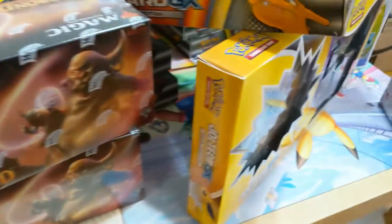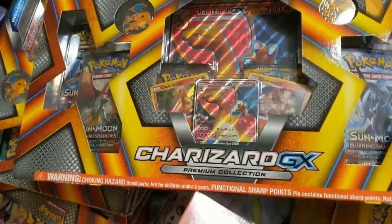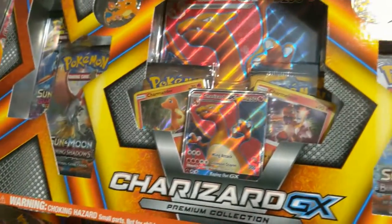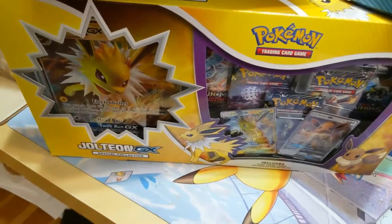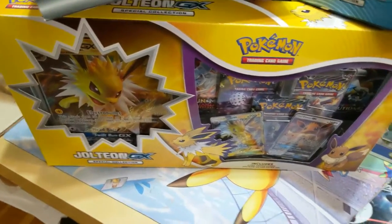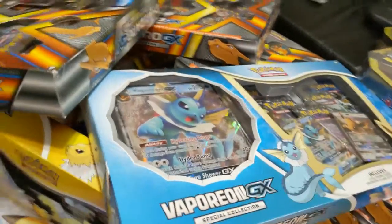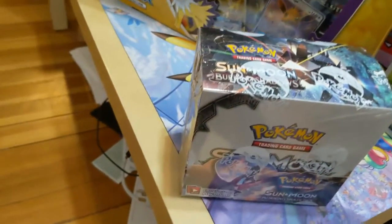Moving on to some Pokémon — look at this monster, the good old Full Art Charizard box. What's really nice about this box is it has some Burning Shadows packs, so not only did we get the Full Art Charizard, but we get a couple of shots at that Rainbow Rare Charizard. Last time we got some Evolution boxes we got stuck with three Flareons, but this time we did get the Jolteon and Vaporeon as well, so we get at least one of everything.